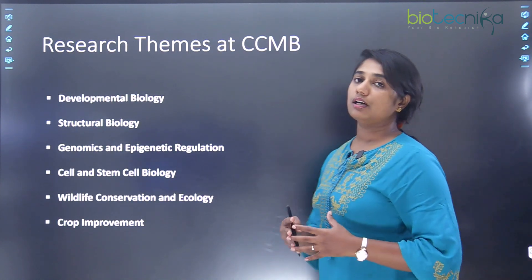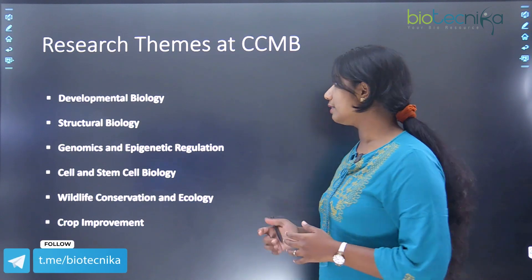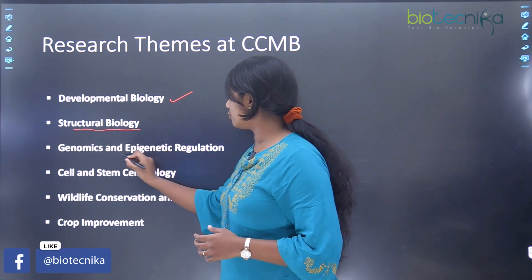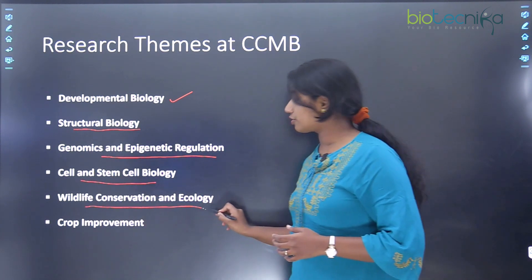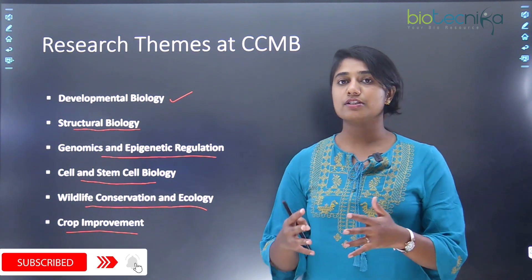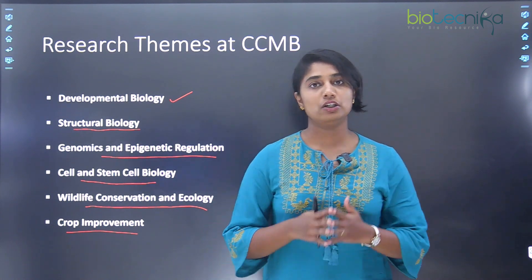Now we've seen the selection process, eligibility, and qualification requirements. Let's jump in and see what the research areas at CCMB are. There are different themes under which research happens at CCMB: first is developmental biology, second is structural biology, next is genomics and epigenetic regulation, then cell and stem cell biology, wildlife conservation and ecology, as well as crop improvement. We will go through each of these themes, looking at the labs and projects involved.